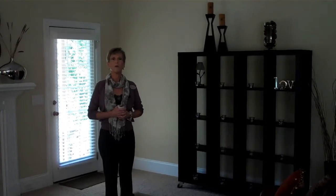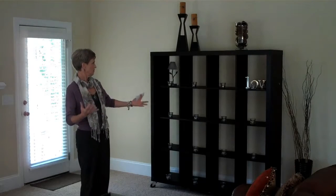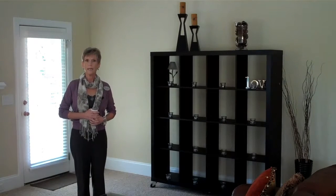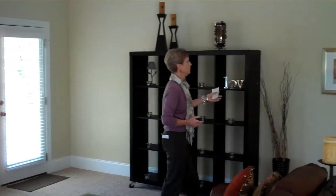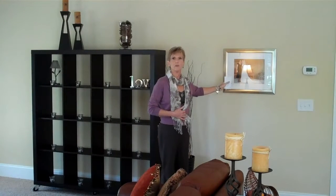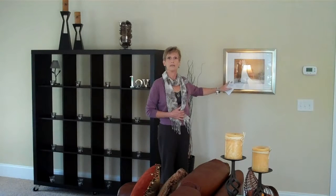Bookshelves — keep them free of photographs or other distractions. A few things are great to help set the stage, but too many items will be a distraction. Switching out family photos for a simple painting is one thing you can do to help buyers see themselves living here.